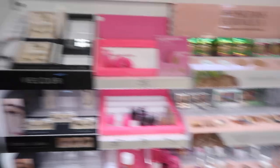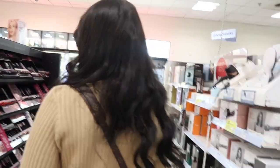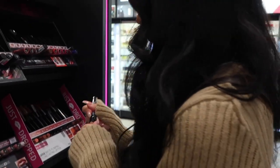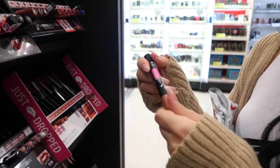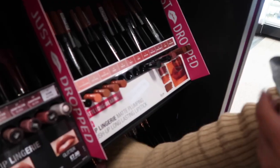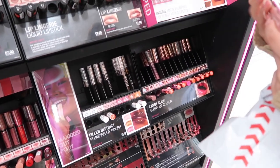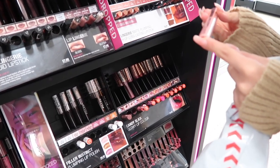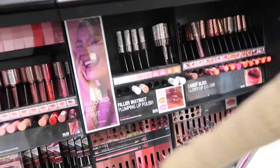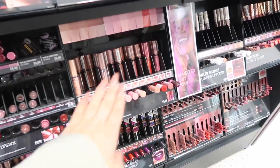We've spotted the ice globes that we both wanted — we've seen people use them online. There are also matte plumping long-lasting lipsticks — a nice shade here. They're £9 each. There are also candy lip products — 'Candy Slip' plumping lip polish — and they look incredibly glossy.